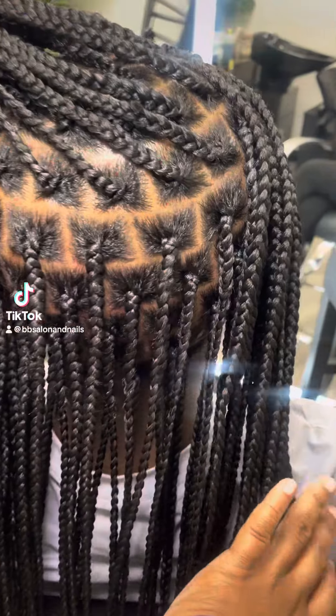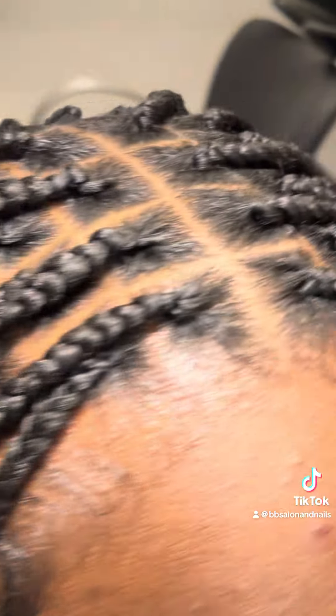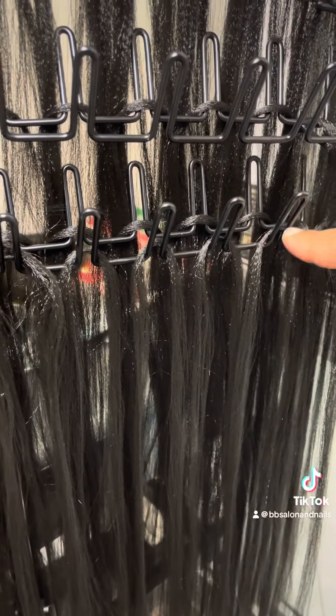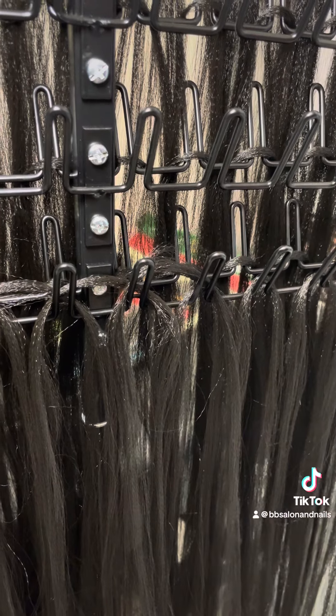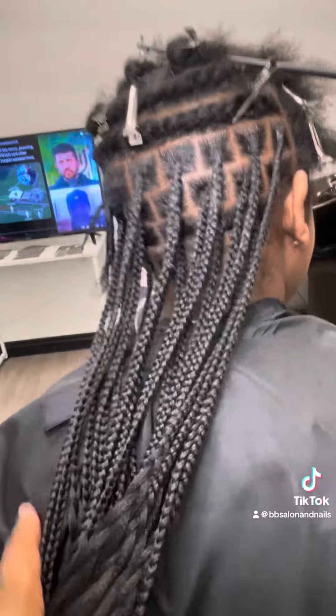I told my daughter I wanted to challenge myself to do small knotless braids in four hours. Before we started, I went ahead and separated the hair, and I decided to double up on the separation process. That's me just overlapping the pieces of hair for the knotless braids onto the rack.